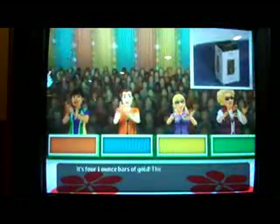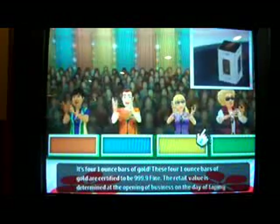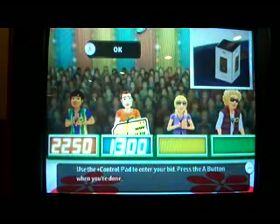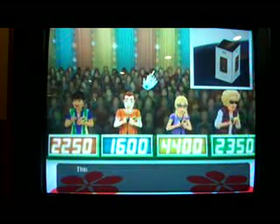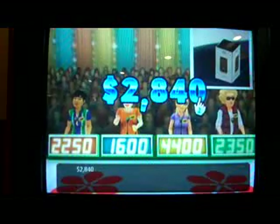Next item up for bid is four one-ounce bars of gold, certified to be 999.9 fine. The retail value is determined at the opening of business on the day of taping. Luis bids $50; I bid $1,600; Susan $4,400; Steven $2,350. The actual retail price of the gold is $2,840.